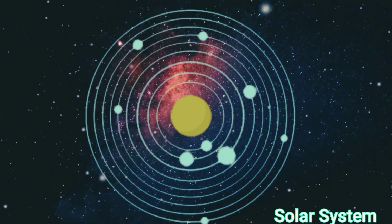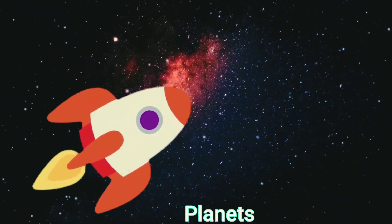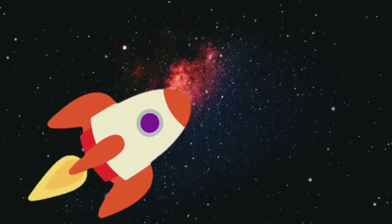Now we are going to jump into our spaceship and see all the planets in the solar system. Come with me!